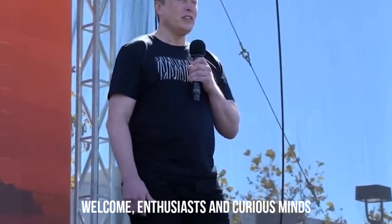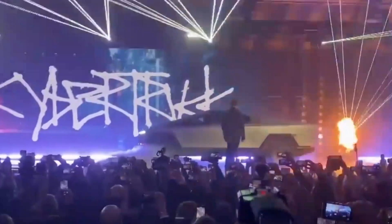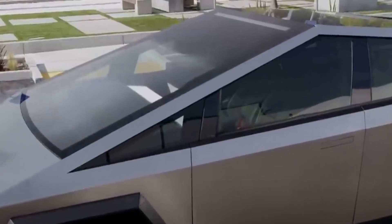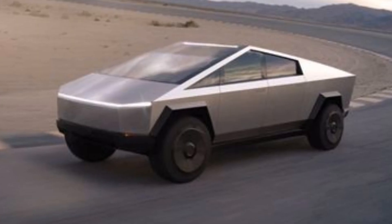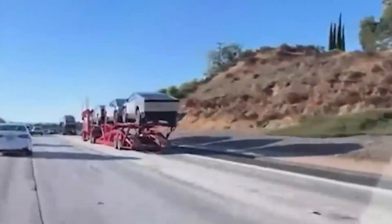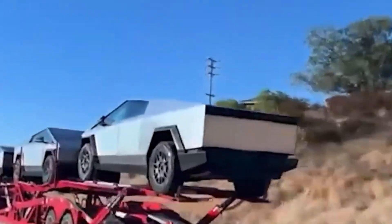Welcome, enthusiasts and curious minds. Today, we're thrilled to dive into the world of innovation as we unpack the revelations from Elon Musk, where he exposes the true dimensions of the Cybertruck, unveils revolutionary body materials, and introduces the first set of eager customers. Get ready for a journey into the future of automotive excellence.